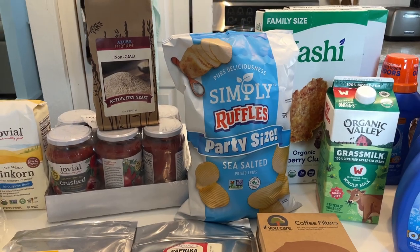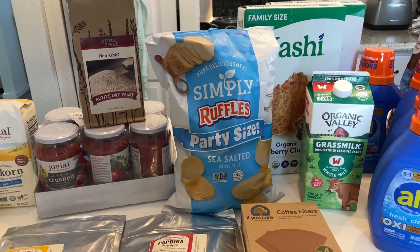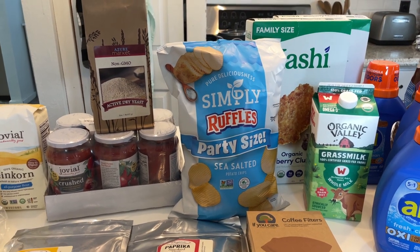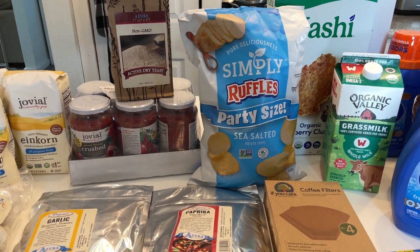Hello and welcome back to my channel, and welcome if you are new. Today I am sharing what I picked up from Azure Standard for the month of February, and also what I picked up from Walmart on the way home.